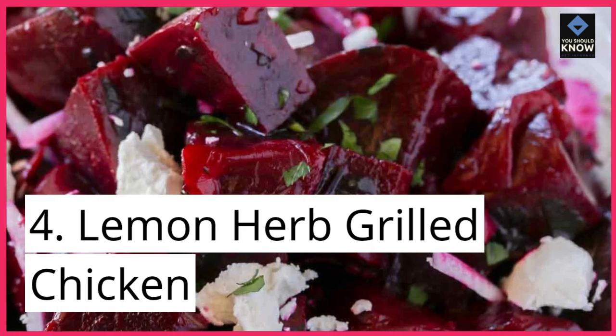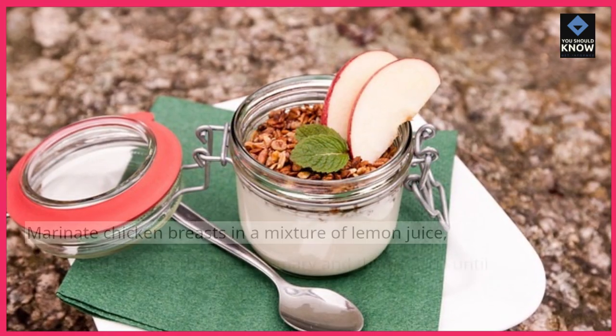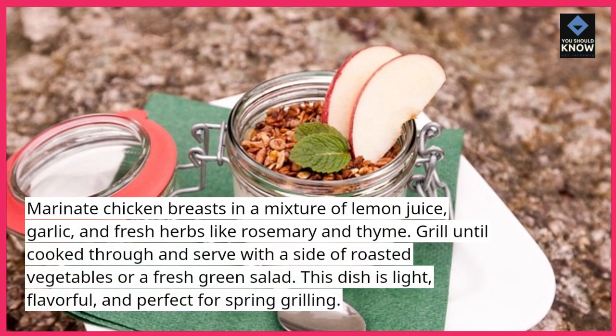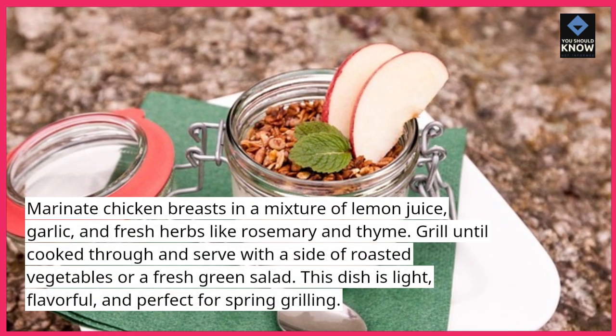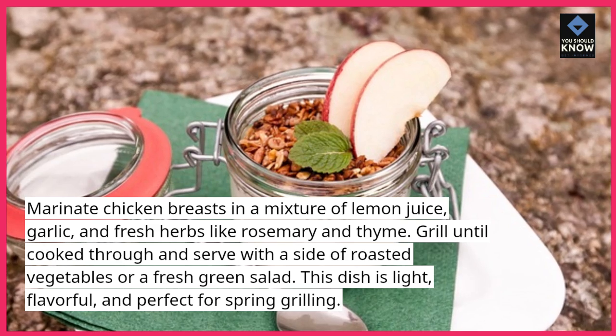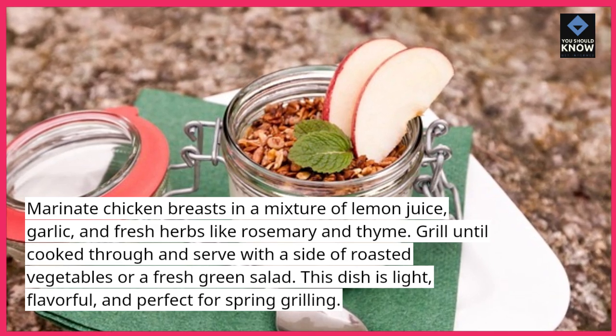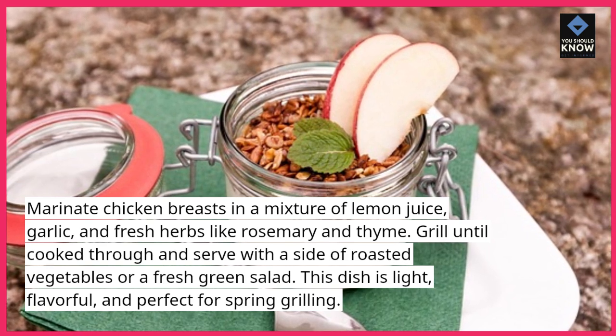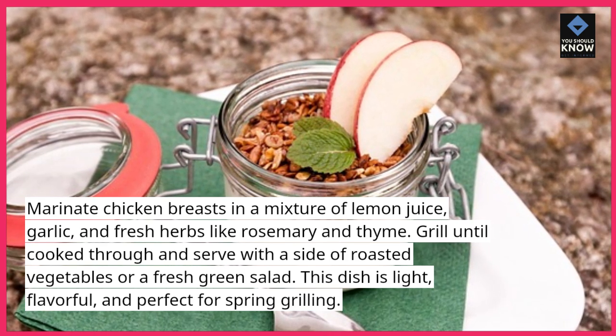4. Lemon Herb Grilled Chicken. Marinate chicken breasts in a mixture of lemon juice, garlic, and fresh herbs like rosemary and thyme. Grill until cooked through and serve with a side of roasted vegetables or a fresh green salad. This dish is light, flavorful, and perfect for spring grilling.